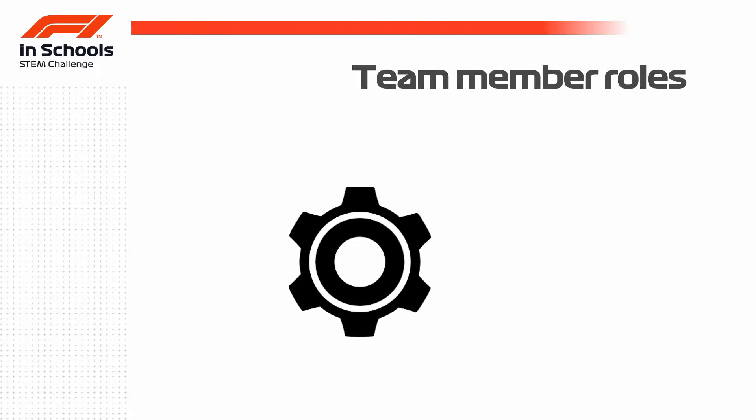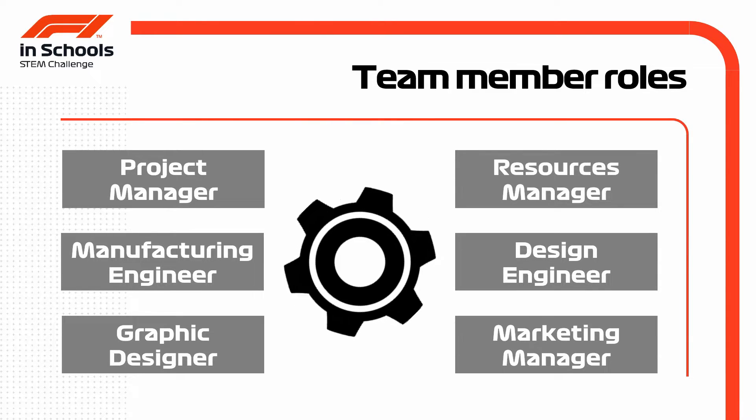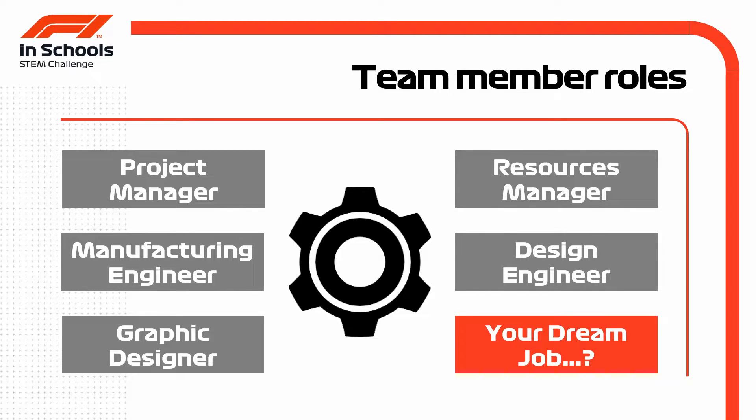Within teams, roles can be things like project manager, manufacturing engineer, graphic designer, resources manager, design engineer or marketing manager, although these are largely up to the team — and who knows, you might even design your own job title.